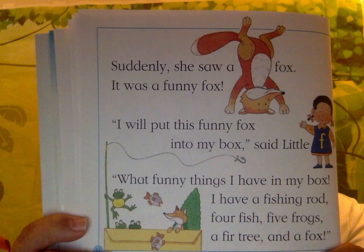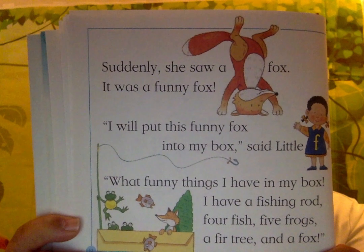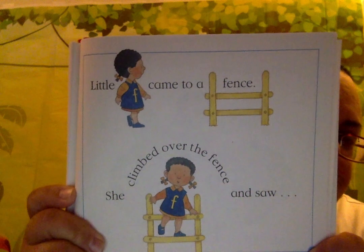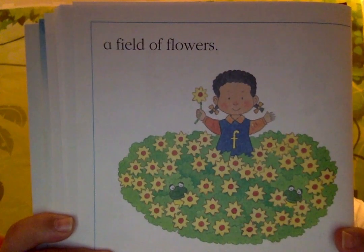Little F came to a fence. She climbed over the fence and saw a field of flowers. She filled her box with flowers.